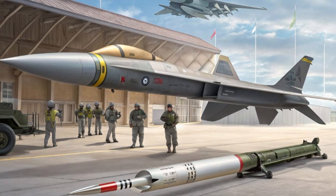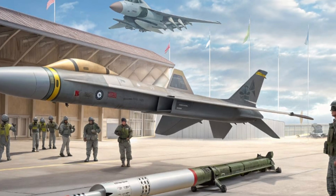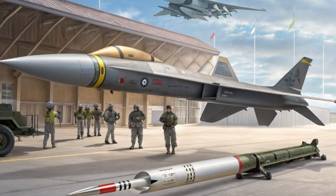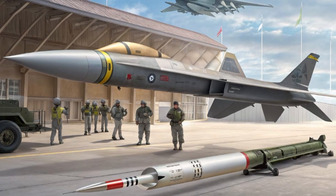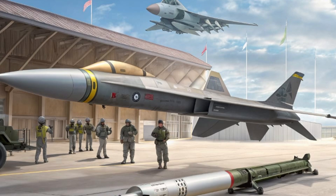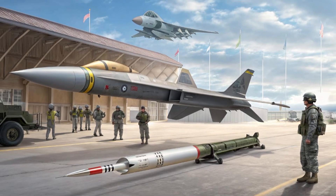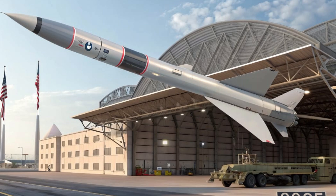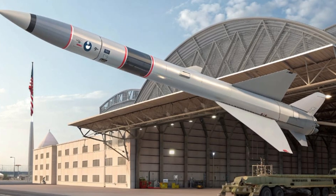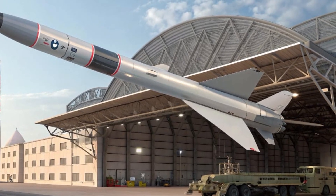And speaking of cruise missiles, one of the driving factors behind the AIM-152D's development was the need to counter hypersonic threats — missiles that travel 5 to 10 times the speed of sound. Traditional air-to-air interceptors can't keep up; they just weren't built for that level of speed and agility. But the 152D was. It may not be hypersonic itself, but it has the sensors, software, and maneuverability to predict and intercept hypersonic threats before they reach American skies or carrier groups.